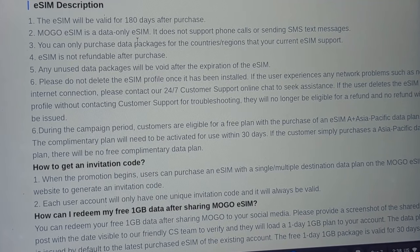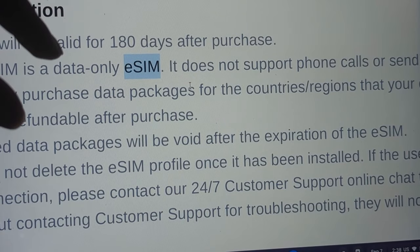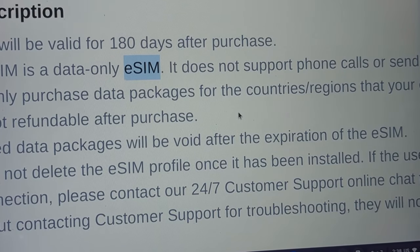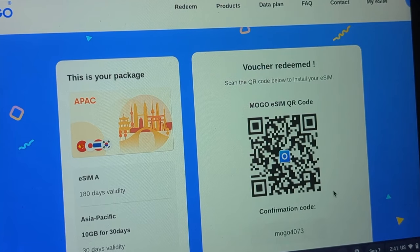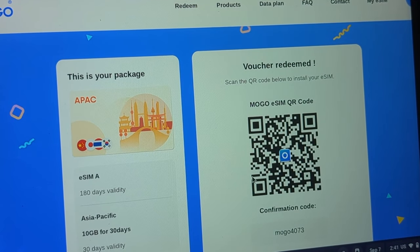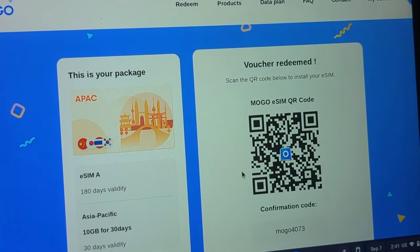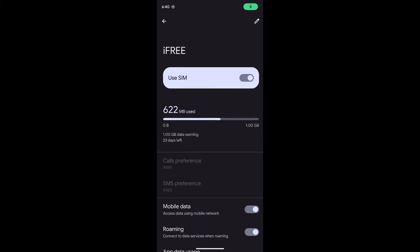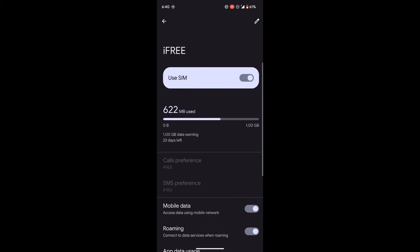eSIM stands for electronic SIM or virtual SIM — it's not a physical SIM card you pop into your phone, but rather many newer iPhones, Google Pixel phones, and Samsung Galaxy devices all have eSIM support. After placing an order you'll see a page with a QR code and a confirmation code. You just scan the QR code with your smartphone and it will automatically enroll the eSIM onto your device, after which you'll see it displayed under SIMs. Tap on it to activate it, make sure mobile data and roaming are turned on, and you're pretty much ready to go.